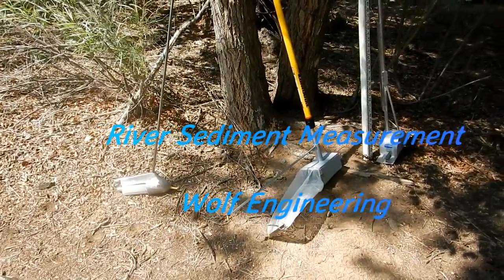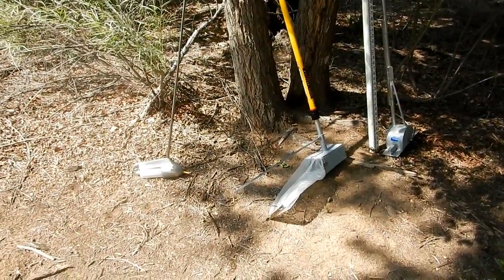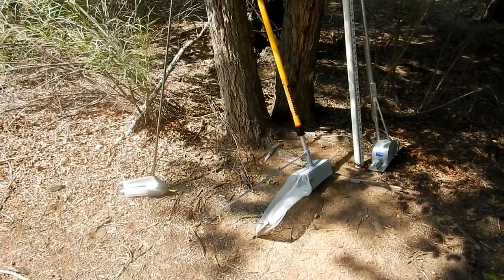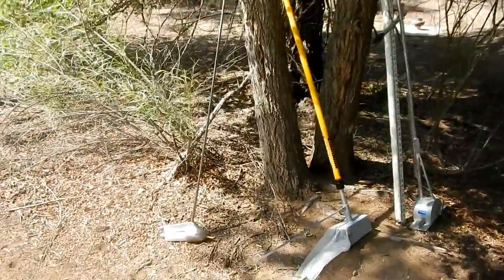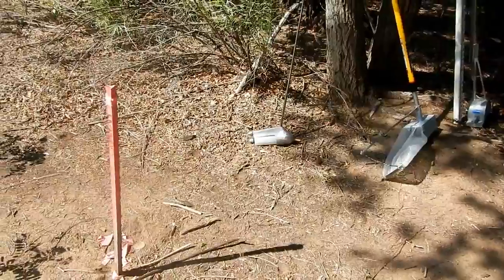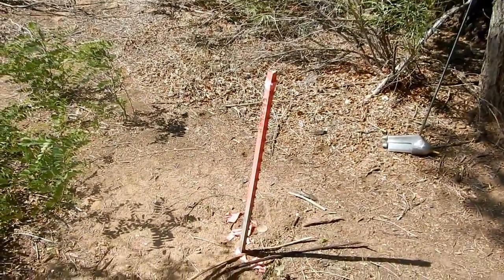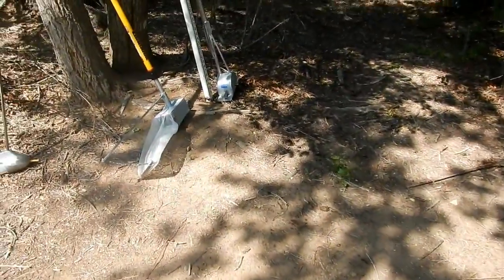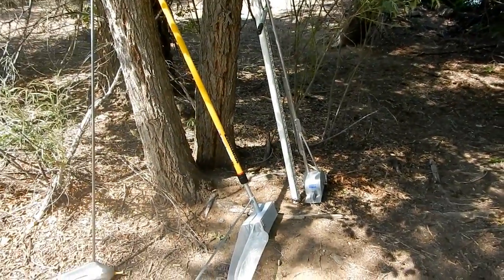It is June 7th and this is Wolf Engineering. We're down in the Rio Grande Bosque, just downstream of Alameda Bridge. We are at CA2 LEP, which is the Calabasius Arroyo range line that the U.S. Bureau of Reclamation uses to monitor for the River Maintenance Program sediment movement in the river.